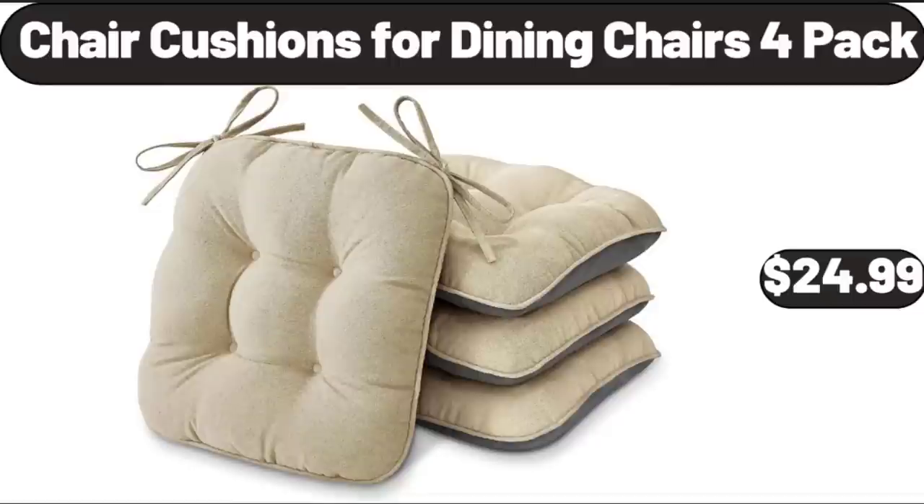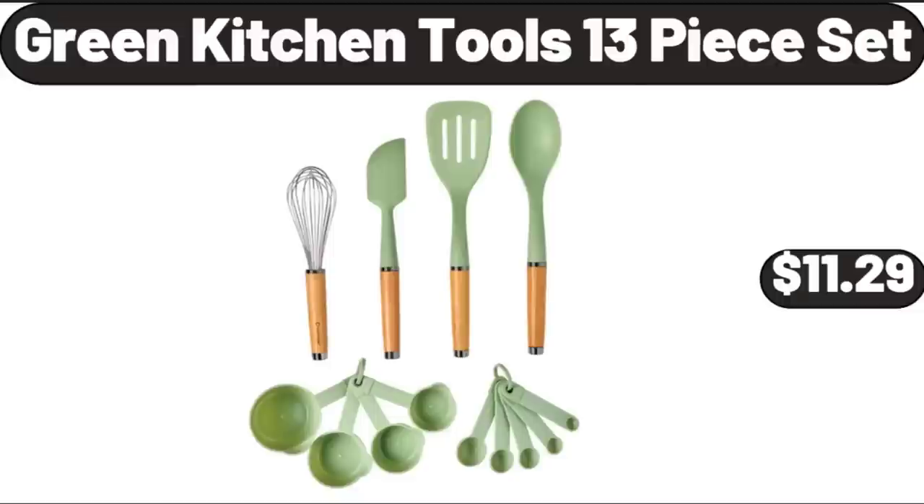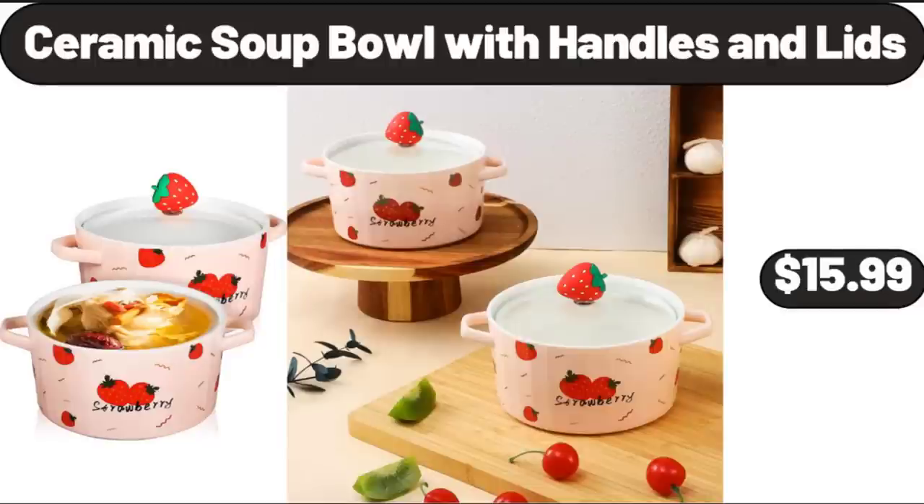Chair Cushions, 4 Dining Chairs 4 Pack, $24.99. Electric Shave Ice Snow Cone Maker, $18.99. Green Kitchen Tools 13 Piece Set, $11.99. Ceramic Soup Bowl with Handles and Lids, $15.99.